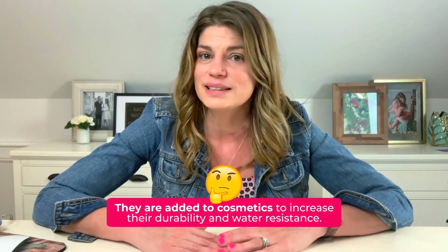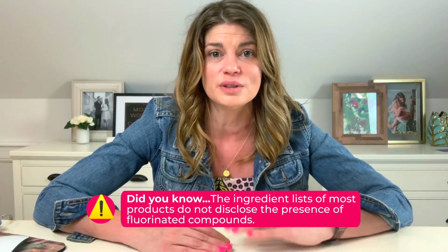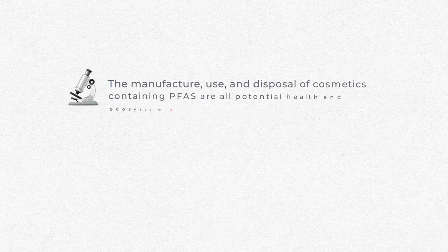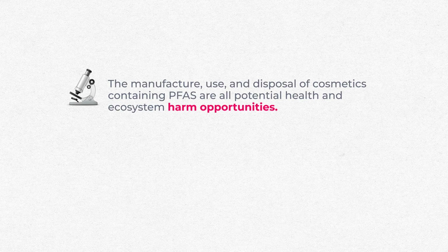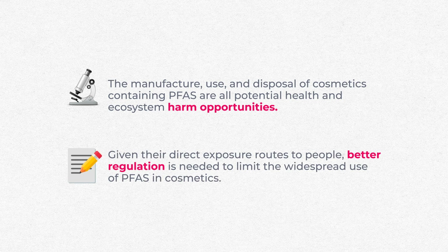Why should we care? They're added to cosmetics to increase their durability and water resistance. The ingredient list of most products does not disclose the presence of these fluorinated compounds. The manufacture, use, and disposal of cosmetics containing these are potential opportunities for health and ecosystem harm. Given their direct exposure routes into people — using them on the skin — we need better regulation to limit the widespread use of PFAS in cosmetics. Today I've made a video to help you understand what they are and why we should care.